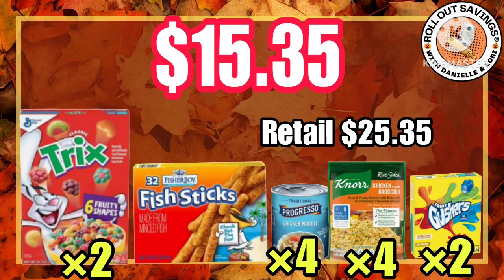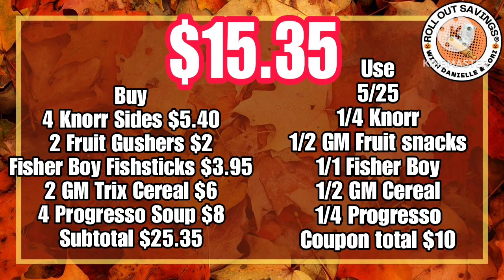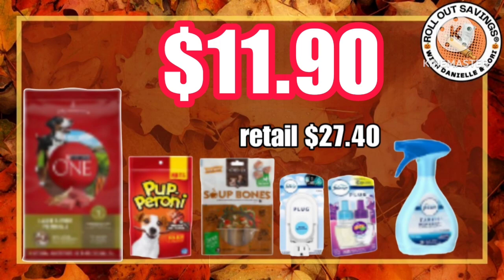Also for just over $15 you can pick up four of the Progresso soups with the fish sticks and the north sides, get two of the gushers and two boxes of cereal. Clip the coupons that you see shown here and pay just $15.35.